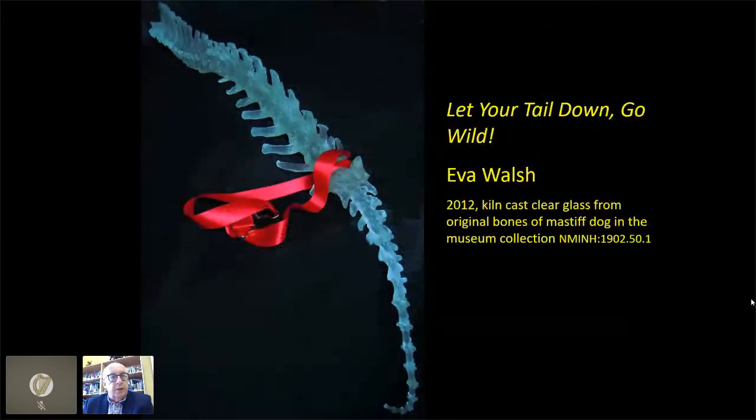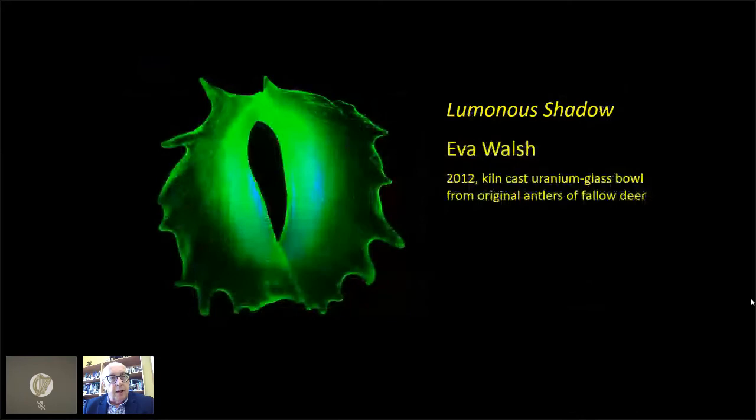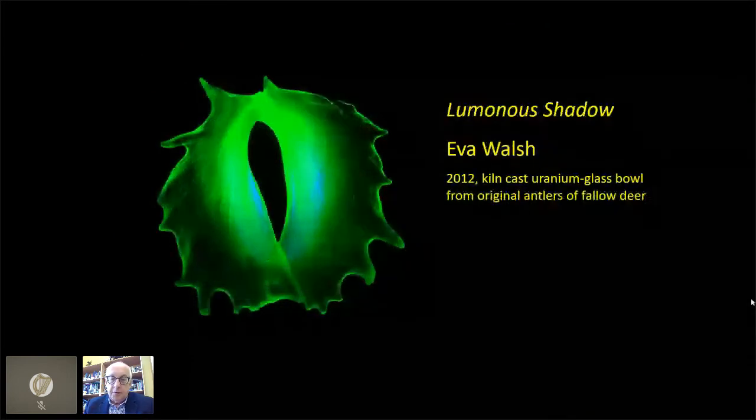Eva Walsh has done some very interesting work with glass. This is actually a replica made from part of the spinal column of a very large dog in our museum collections. By using different types of glass you get an amazing glow when you light these things. This piece — 'Let Your Tail Down, Go Wild' — was on display in the Netherlands before it came to us, and with us it was displayed parallel to our Irish wolfhounds so you could actually see the matching internal anatomy of the tail and spinal column. She's also worked in uranium glass, which fluoresces, and you get wonderful amazing colours in dark spaces with ultraviolet lighting.